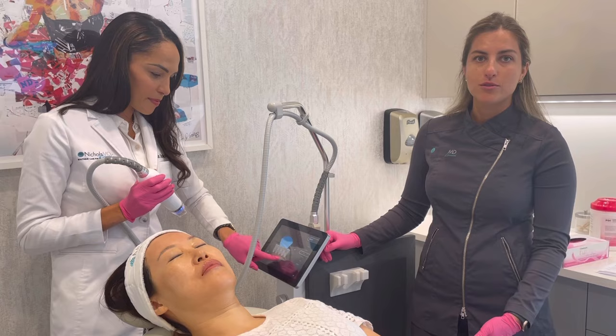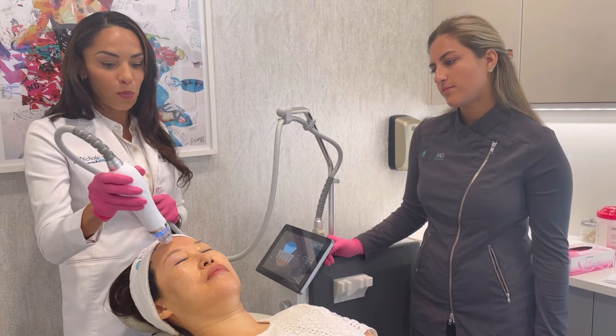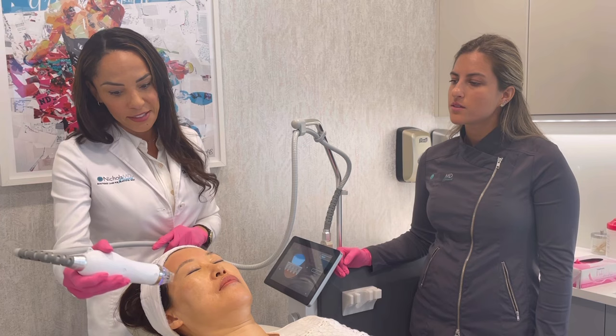Acne scarring — gosh, not only Cassandra but half of America or more suffers from it. With Topical Sculptra, they're seeing better results even compared to the Greenwich Secret alone, especially with scarring. Because you're getting that collagen building from the Sculptra, which helps to fill those deeper divoted scars better. I think this is going to be really promising for that indication.